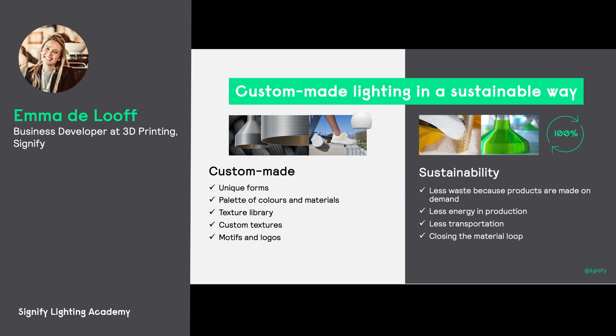Sustainability is key for us — key for Signify, being carbon neutral as of last year. We aim to produce locally, we aim to design products in the smartest way to make sure that we don't need any extra components, but also, very importantly, we get to customize.